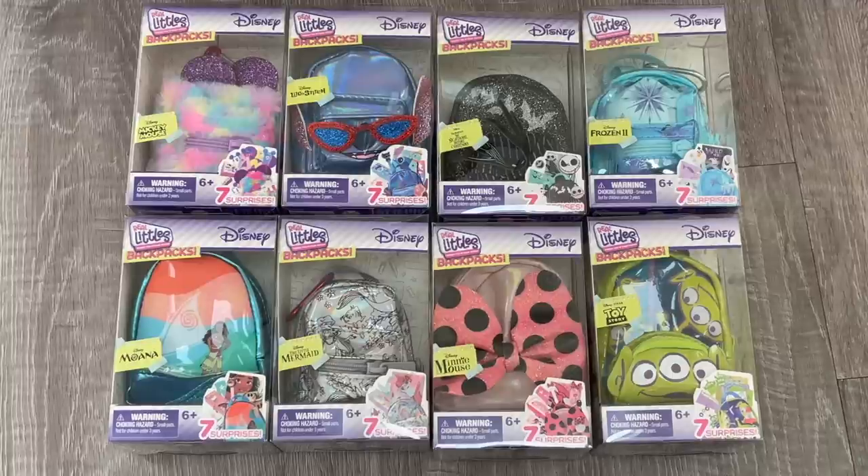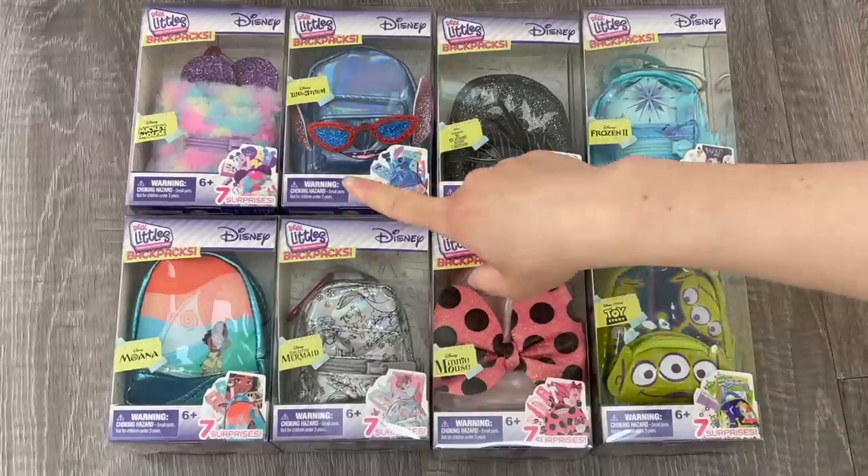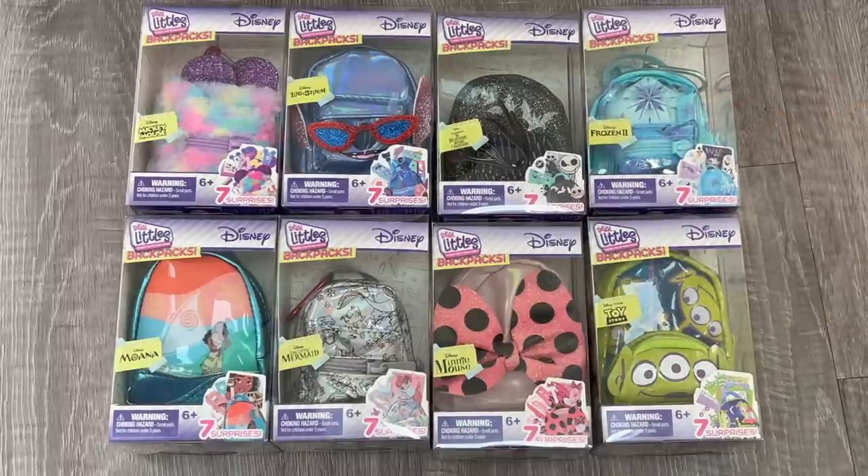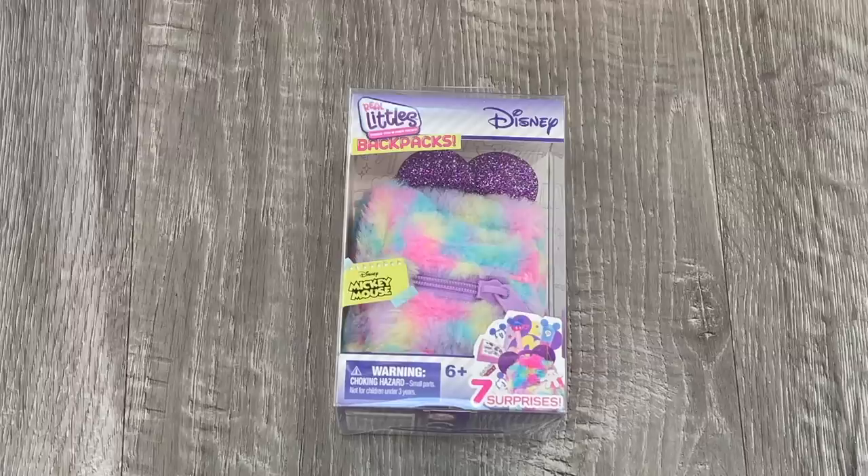Each set comes with a total of seven different surprises themed to that movie or character. Be sure to comment down below which backpack is your favorite. Mine would definitely have to be the Mickey Mouse one, the Nightmare Before Christmas backpack, and the Frozen one too. So let's go ahead and open up the first one — the first bag we have here is inspired by the character Mickey Mouse.